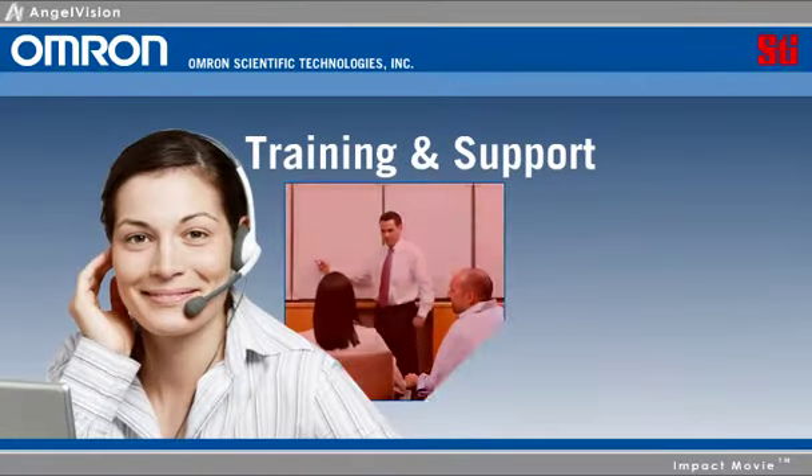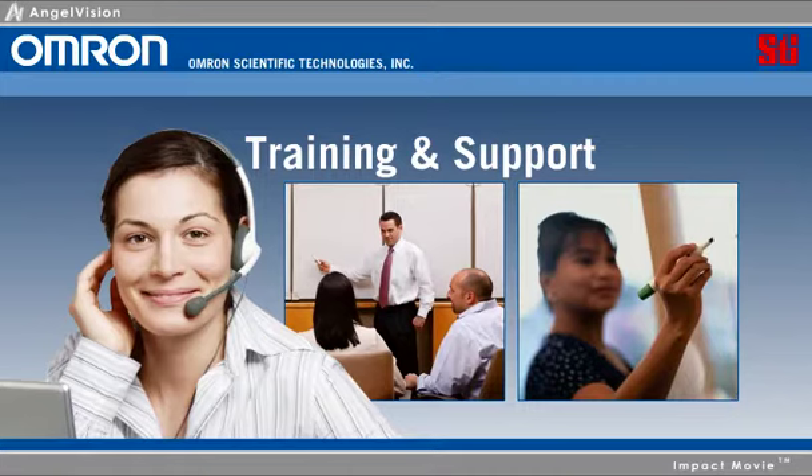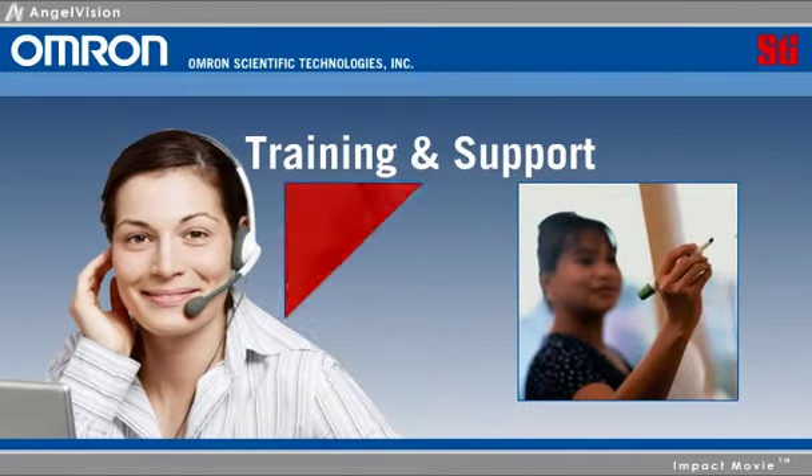If you already knew us as STI, don't worry. As OMRON STI, we're everything we were before — only now we have even more resources and coverage.